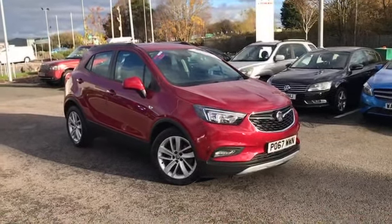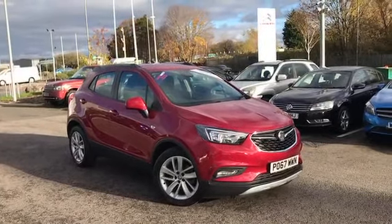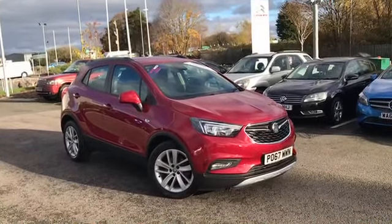Hi everyone, it's Fraser from Motormatch Chester here with a quick video talk. Today I'll be taking you round the 67-plate Vauxhall Mokka, which has just shown up on site.